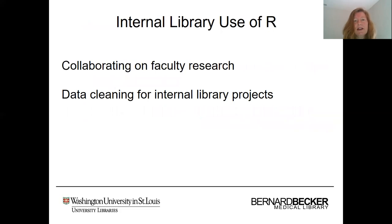We also have some examples of internal library use of R, one of those being library staff collaborating on faculty research projects. This is beyond consultation services — this is a case where library staff are actually collaborators on the research project, as well as library staff using R for data cleaning for internal library projects and tasks.